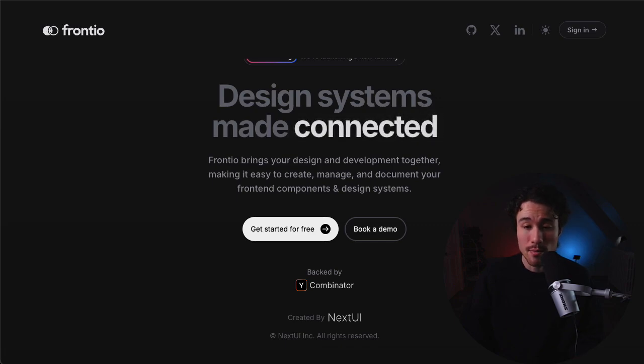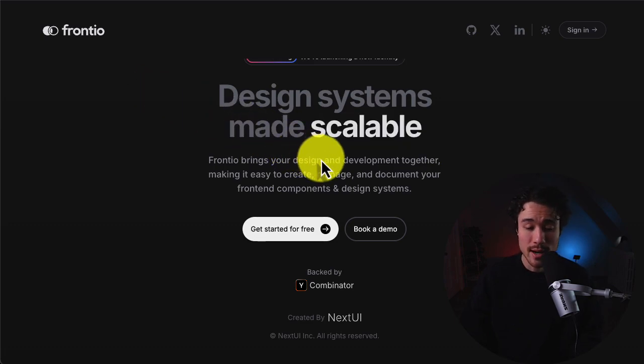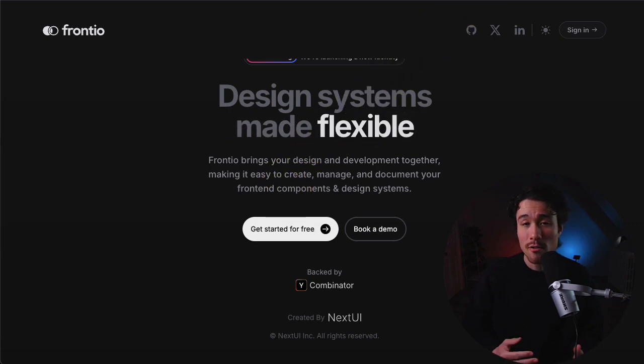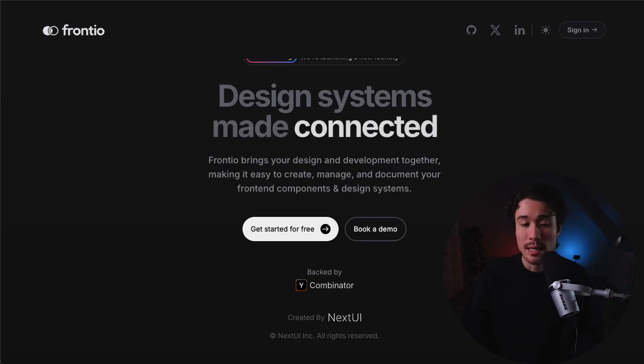Frontier was founded by Junior, and it's going to simplify front-end creation by automating design systems. It's a developer tool that's going to bring your design and development together, making it easy to create, manage, and document your front-end components as well as design systems. This solves a problem that design systems are often complex and challenging to maintain, as teams struggle with problems such as reusability, keeping alignment between design and development, as well as maintaining design consistency. This tool is going to bridge the gap between design and development, and it's also going to use AI-powered updates to help speed along the process.